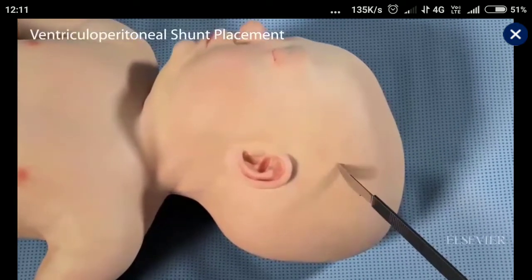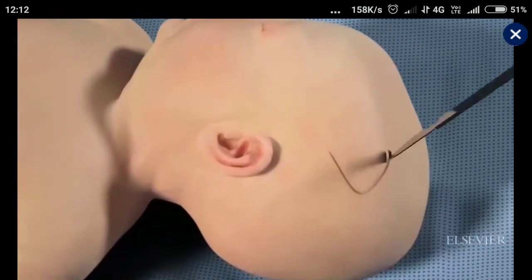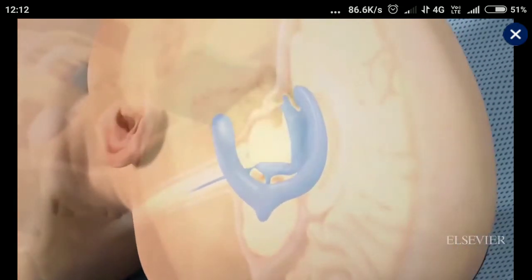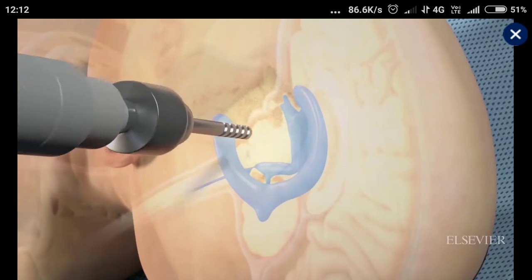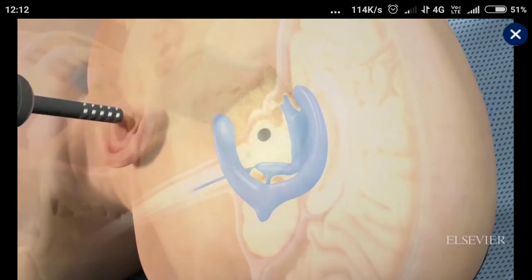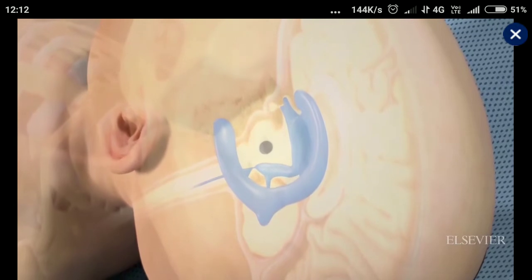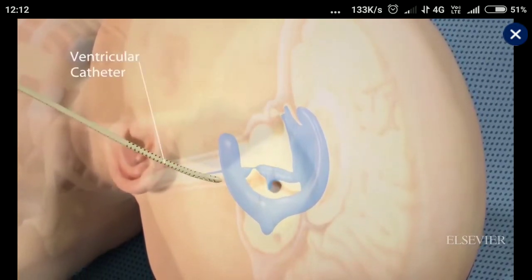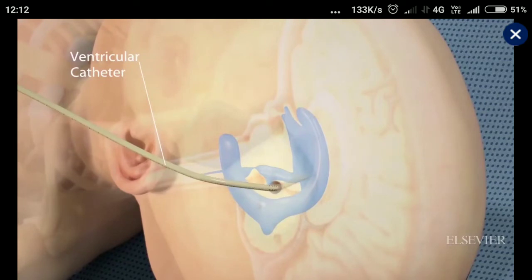A ventriculoperitoneal shunt can relieve the pressure of hydrocephalus. In this procedure, a surgeon makes a scalp incision and creates and retracts a skin flap. The surgeon then makes a burr hole. Through the hole, the surgeon inserts a ventricular catheter and guides it carefully into the lateral ventricle.